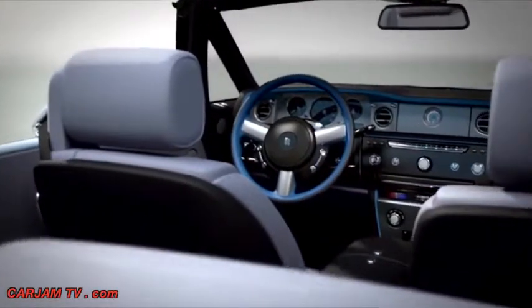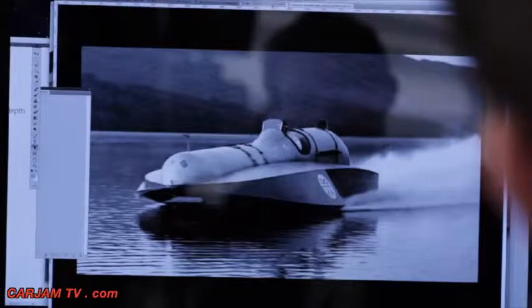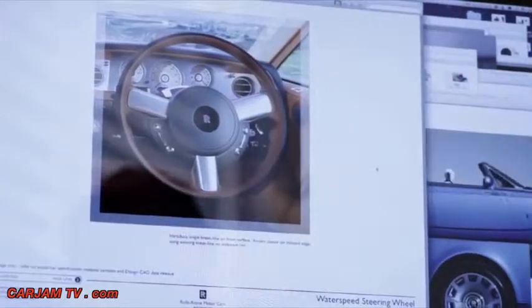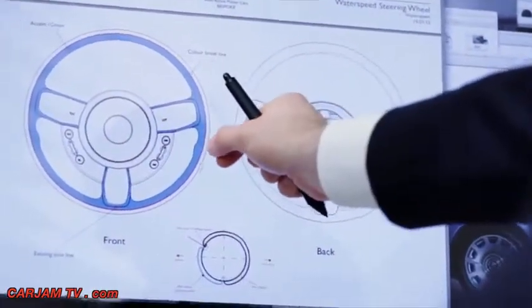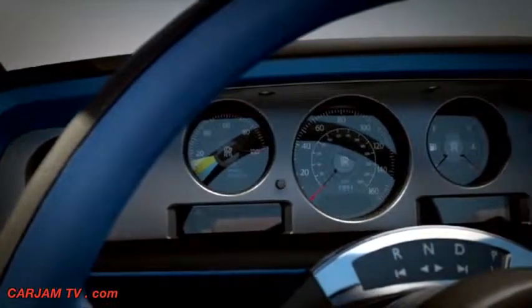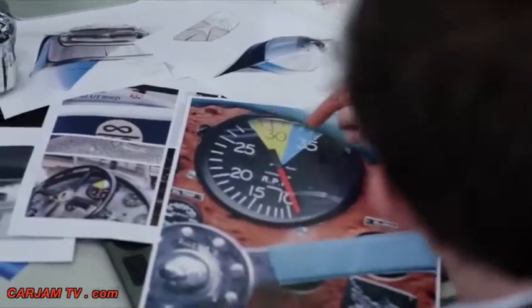For the steering wheel, we drew a design parallel with that of the treatment on both Bluebird K3 and K4, which both had blue steering wheels. As a Rolls-Royce first, we are introducing a two-tone accent steering wheel with this car. Looking at the instrument gauges, we have a blue zone — a direct reference to the Bluebird team and the instruments on the boat, and the expression 'going into the blue,' which means going into the power zone.